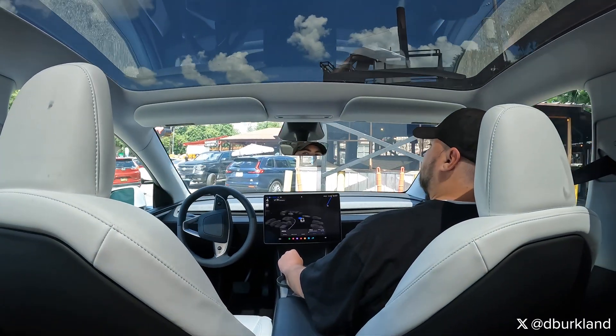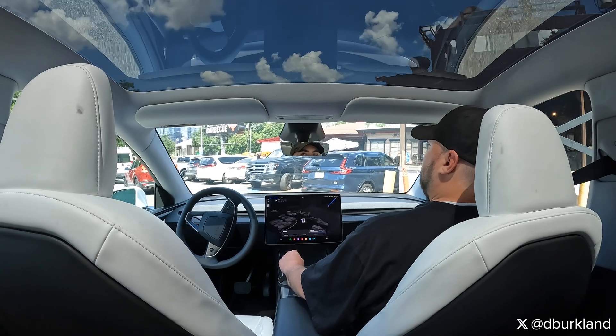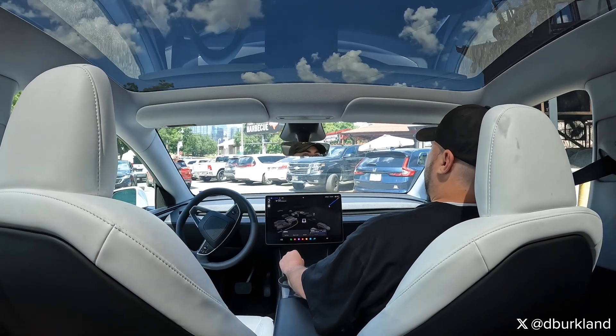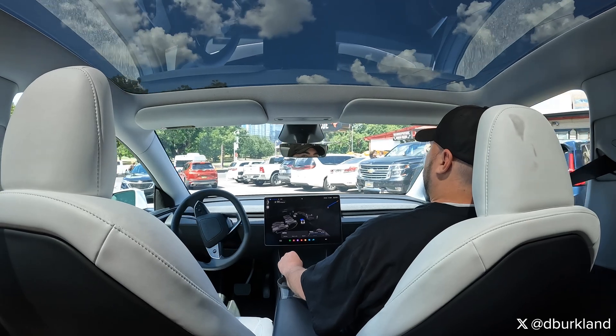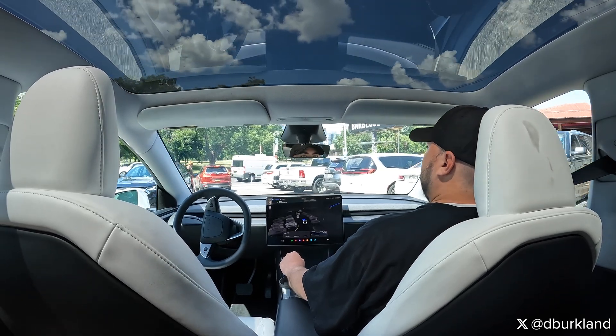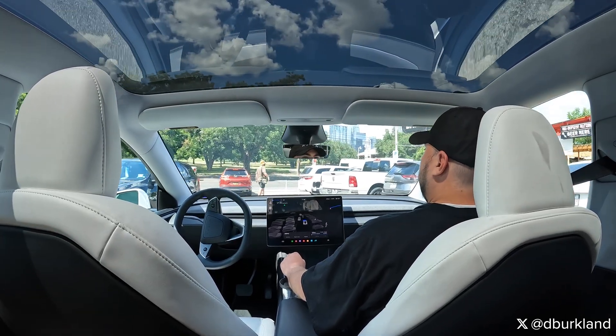As I mentioned in the last episode, Terry Black's parking lot is probably one of the harder areas for a taxi service to operate, mainly because it's small and there's a lot of vehicle traffic and a lot of pedestrians and a lot of bad human drivers in general.